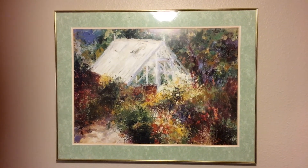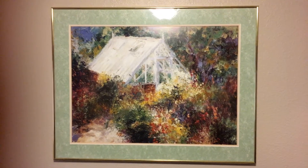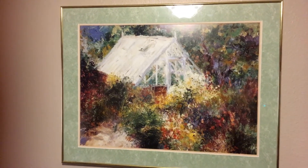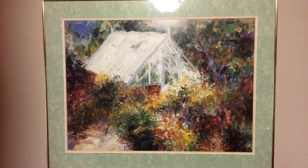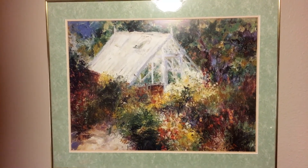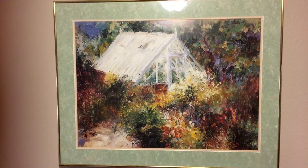Happy 4th of July, everyone. This is Debra's Quiet Corner. I just wanted to come on and share this beautiful kitchen photo that my oldest sister, Mimi, brought for me when I sold my home. I had to sell my home.